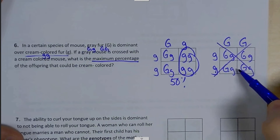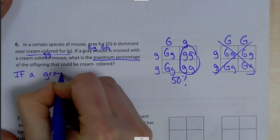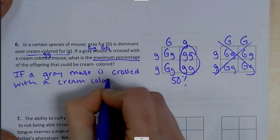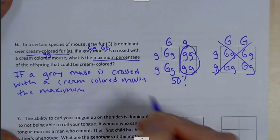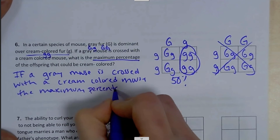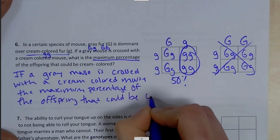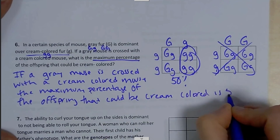there wouldn't be any little g little g's. So if a gray mouse is crossed with a cream-colored mouse, the maximum — that's the most — maximum percentage of the offspring that could be cream-colored is 50%.